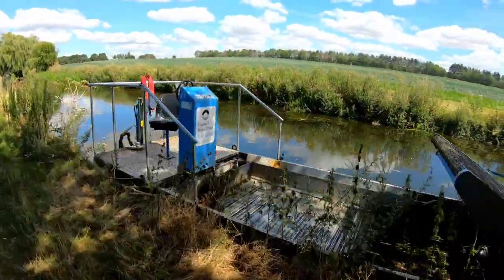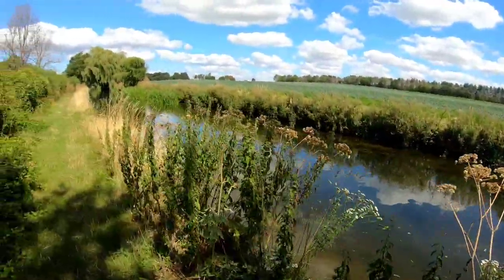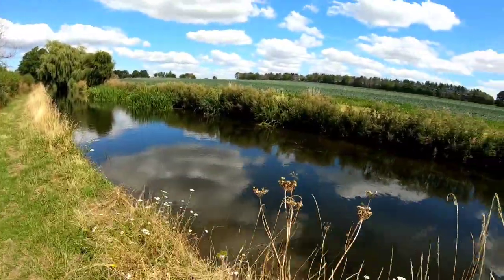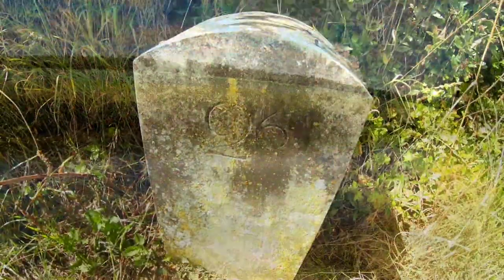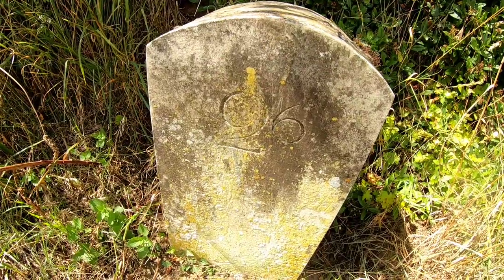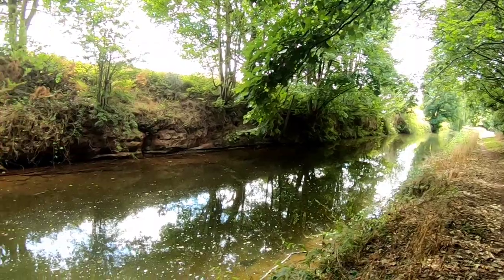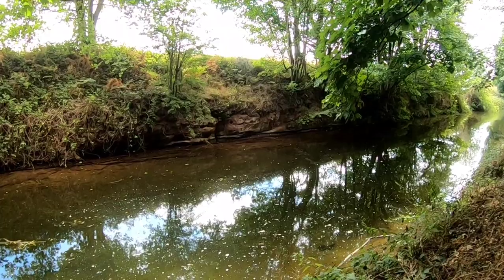There's a maintenance boat — looks like it's for removing weeds from the bottom of the canal. Much needed. Milepost 26 miles. It's a really pretty section. Look at the bankings on the other side — is that sandstone?